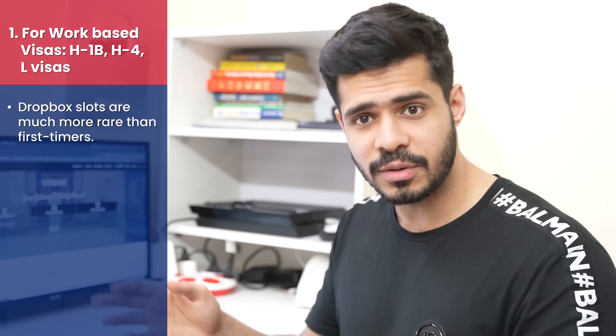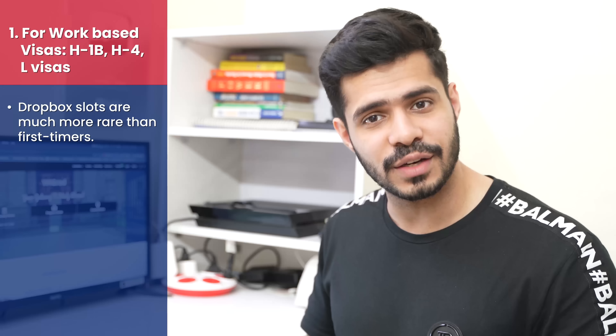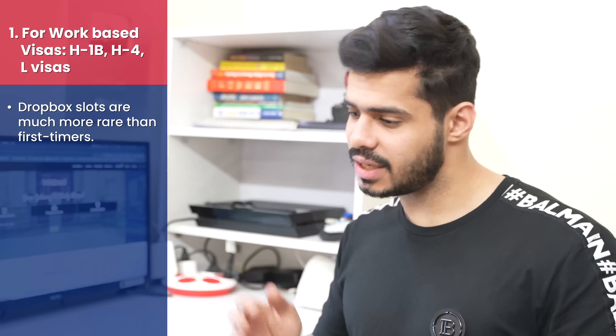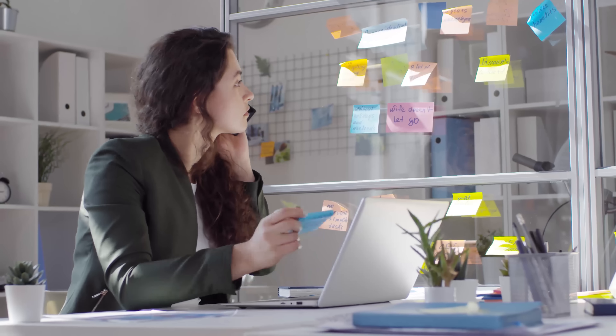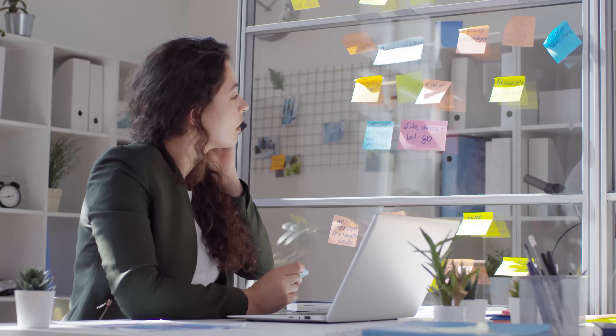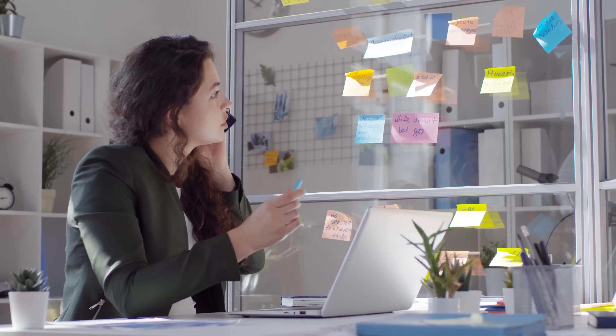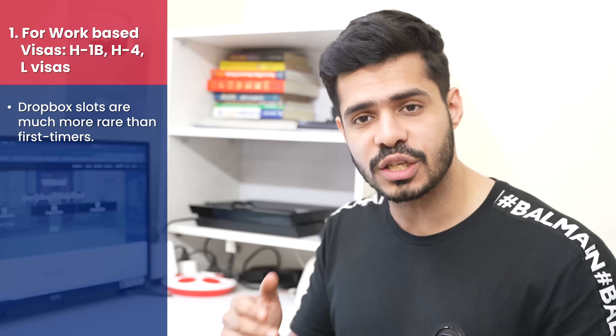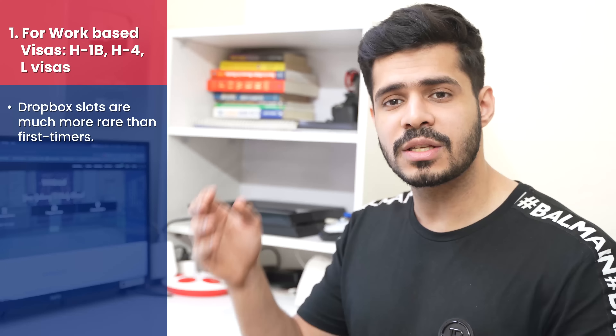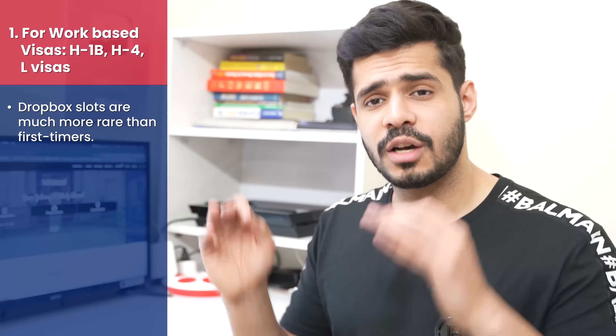First, let's cover work-based visa types — H1B, their dependents H4, and L visa types. This is both for Dropbox and first-timers who have to appear for the consular interview. One thing I noticed is that people who need Dropbox appointments are not able to find them, however people who need first-time OFC/consular appointments have been able to get appointments in the last one week, mostly for September and October only.